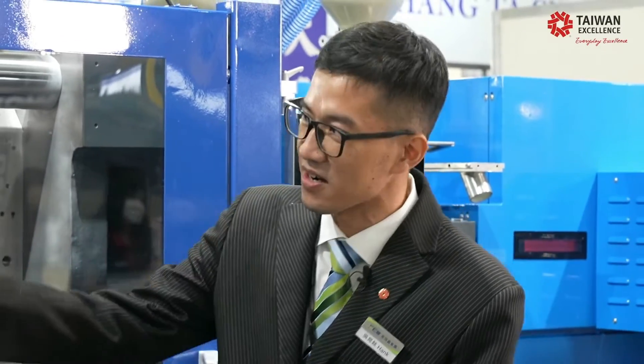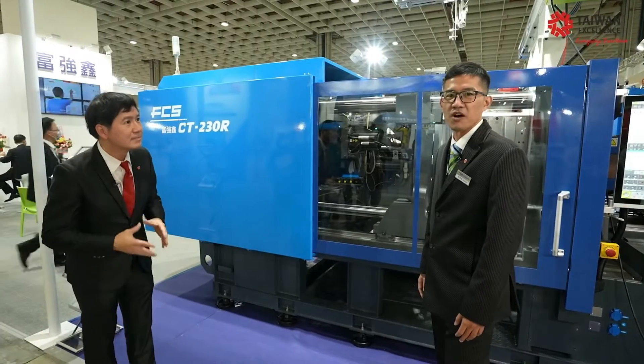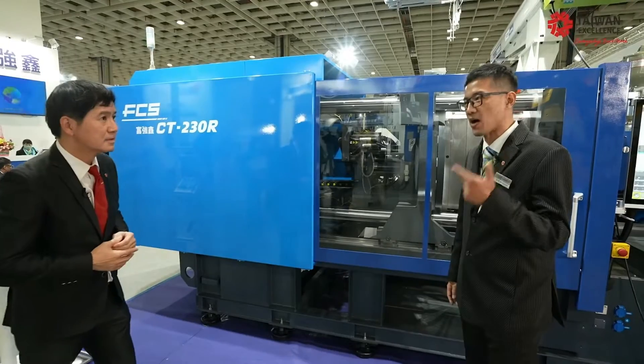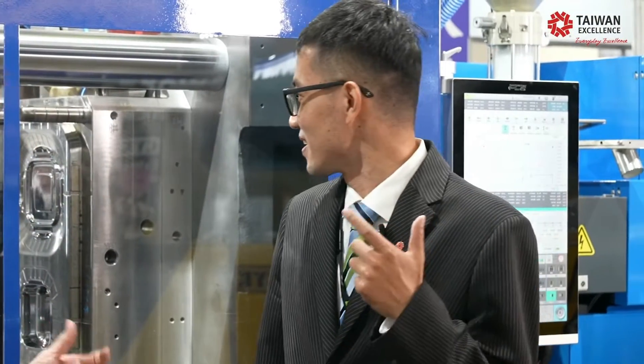This is our fully electric machine. The big advantage of the fully electric machine is the accuracy and also the low power consumption. The variety of the product weight is less than 0.3% — that's very good. And also the power consumption is 30% less, which saves electricity.